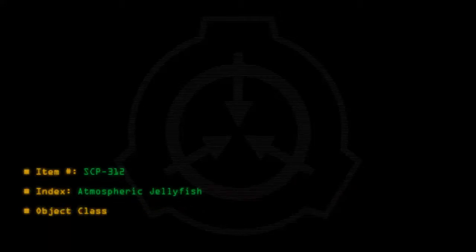Item Number: SCP-312. Index: Atmospheric Jellyfish. Object Class: Euclid.